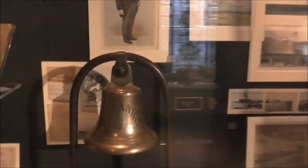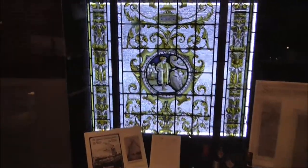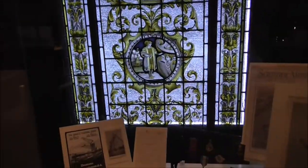There's the grand staircase. Various items. Paintings typical of the time. This glass — a stained glass window. That's the Olympic, which we're not really here to talk about.